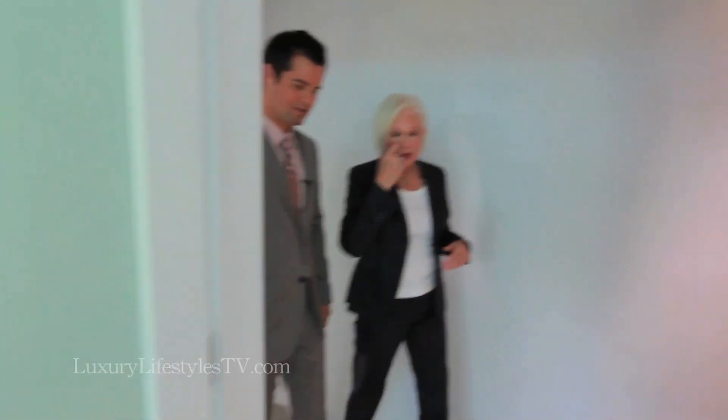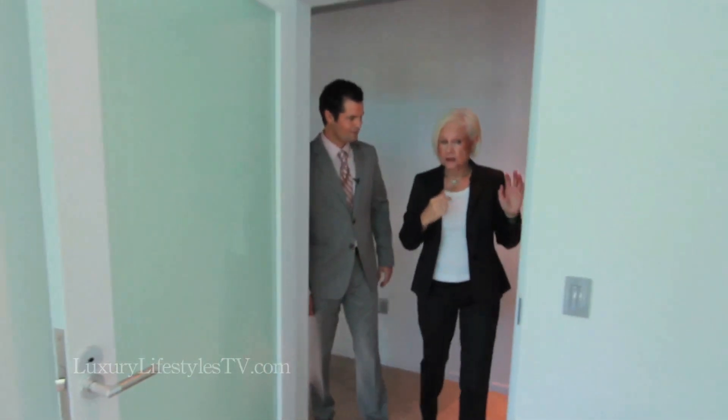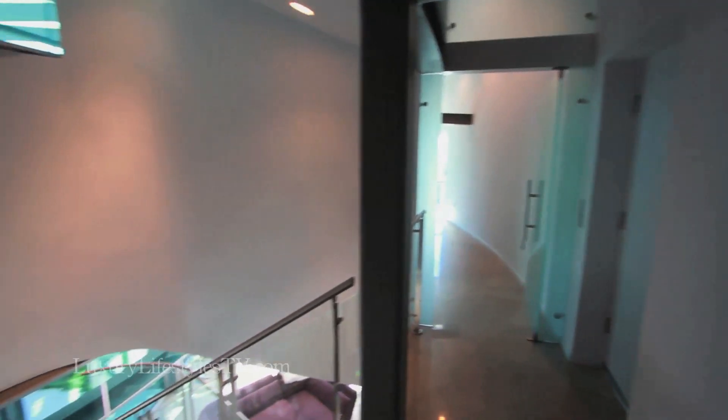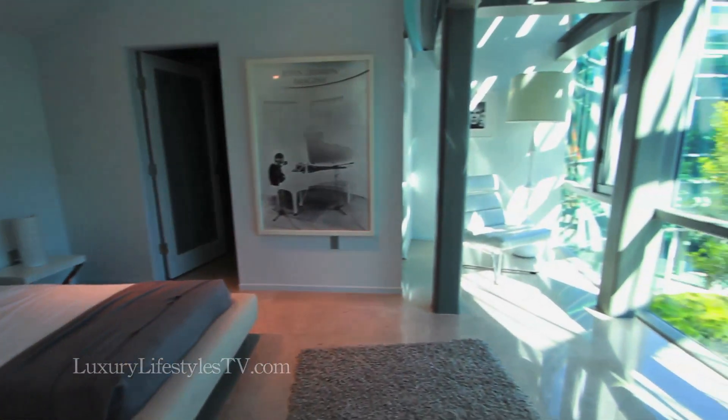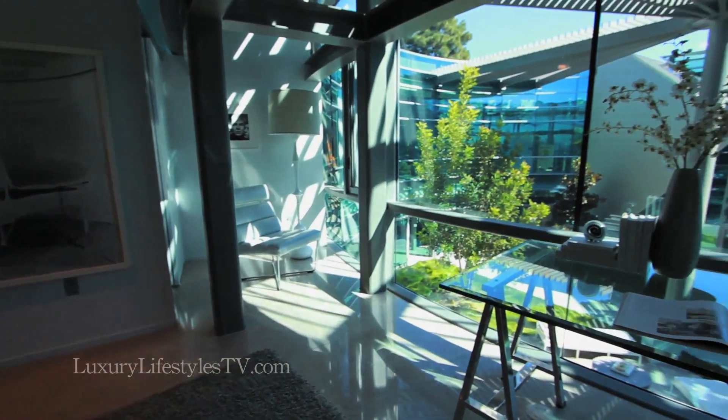So we've seen the master bedroom. You've seen the office downstairs that could also be a bedroom. There are basically four bedrooms, including the master. This is one of the guest rooms. All of the bedrooms, of course, have their own baths. So we've got four guest rooms on this level. What I love about this is that you're getting the views — no doubt about it.